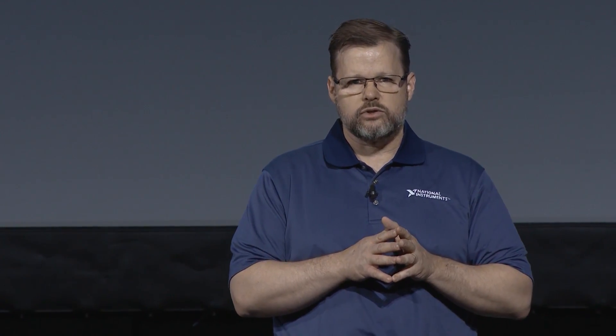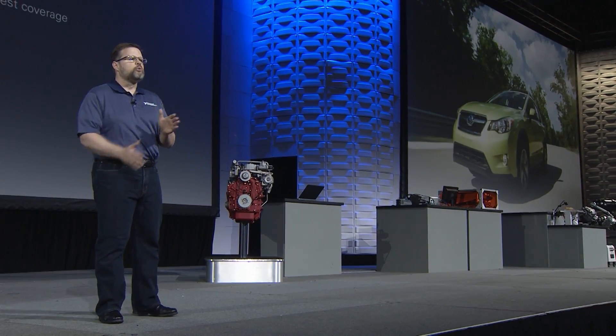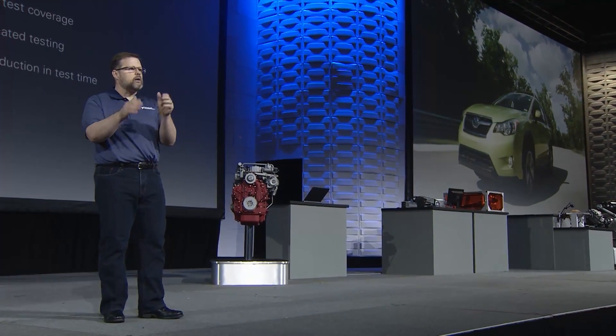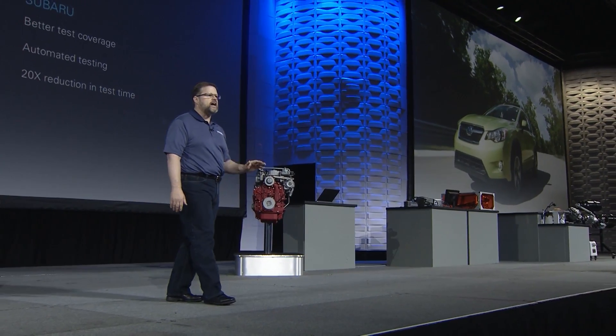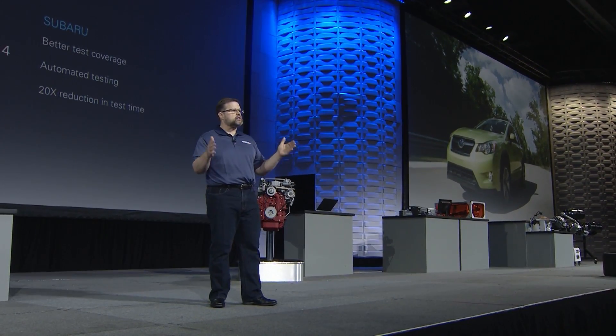This introduces a major challenge because the control systems for electric vehicles are more complicated than those for traditional vehicles. Just a few years ago, we had Subaru on stage, and they talked about how moving from the road to the lab reduced their test time by 95% and increased their test coverage. We want to bring that type of impact to more vehicle providers, and we've been working with our HIL specialty partner, Opel RT.